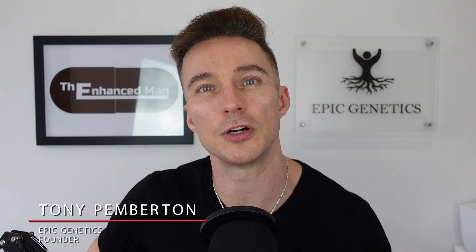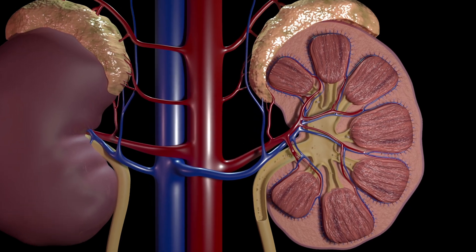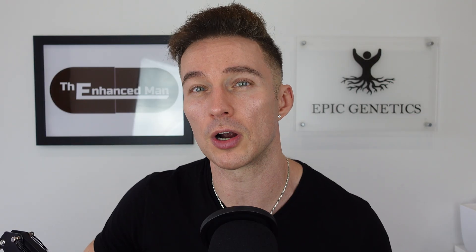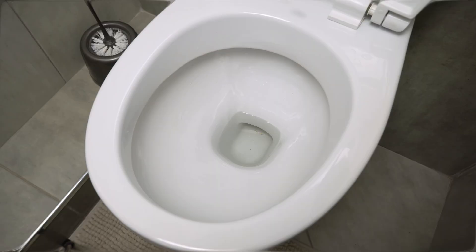SGLT2 stands for sodium glucose co-transporter 2. It's a protein transporter that sits in the tubule of the kidney, and under normal circumstances, close to 100% of glucose is reabsorbed back into the bloodstream. Depending on the drug and dose, up to 400 calories a day can be excreted in your urine, equating to lower glucose levels, lower insulin, and a mild ketone increase.